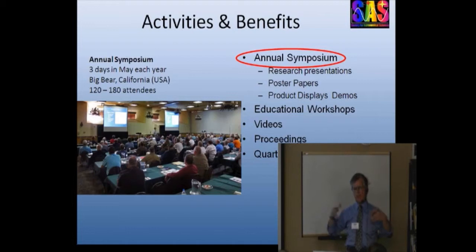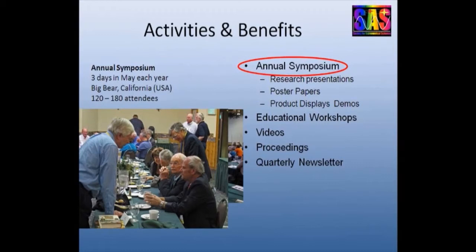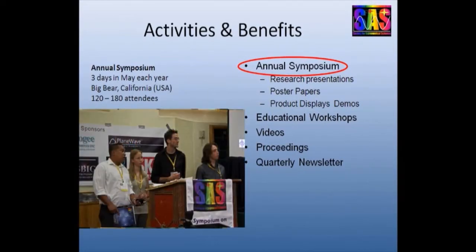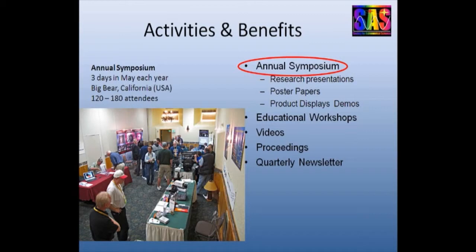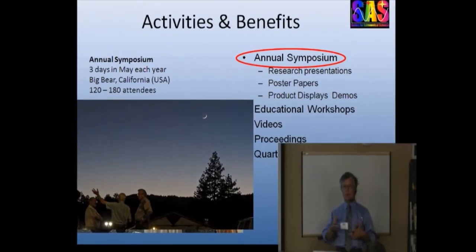The main annual physical gathering of SAS is our symposium held in May every year at Big Bear, California. Three days: two days are devoted to research presentations, poster papers, and product displays. There's usually a handful of manufacturers and vendors who bring new and experimental products so participants can talk to them, understand the capabilities, and usually they're selling with a nice discount to attendees.